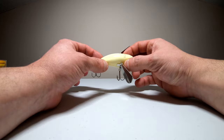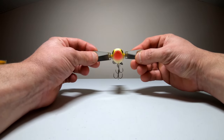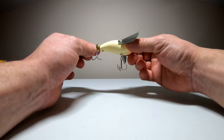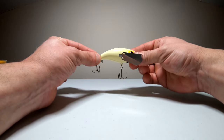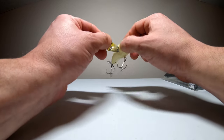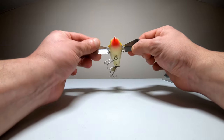Here we have just a smaller version of the Pompadour — it actually comes in a Pompadour Junior size. It's just slightly smaller: two and a half inches and weighs five-eighths of an ounce. You're looking at the bone color right here, and it has the same features — the wings, the prop on the back, and the rattles. It's just a smaller profile.